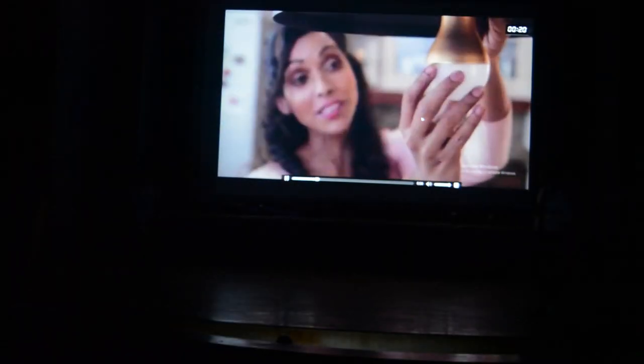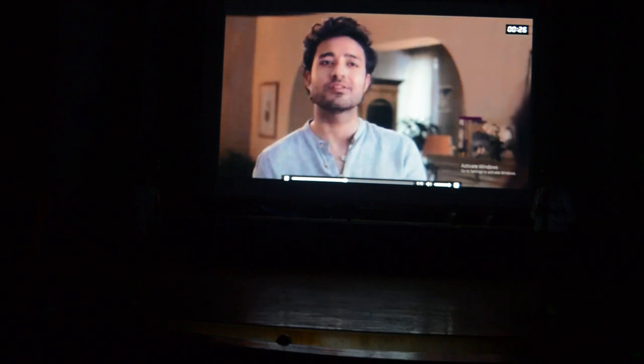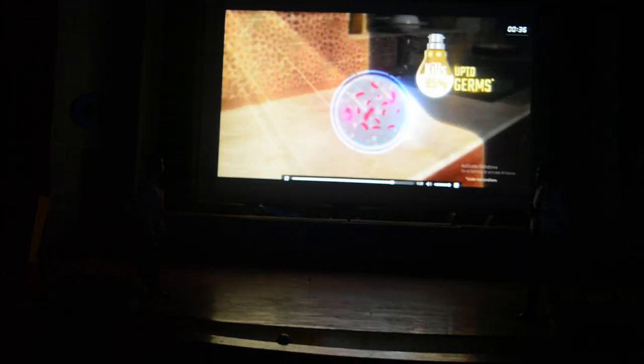This is Crompton's new anti-bact LED bulb — the first anti-bact LED bulb. Unbelievable? Believe it, because its Envirosafe technology is Indian Medical Association recommended. Crompton's anti-bact LED bulb hits 85% of the bacteria and makes your environment healthy and safe.